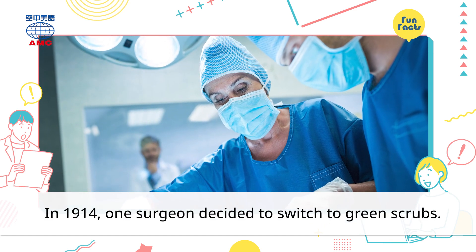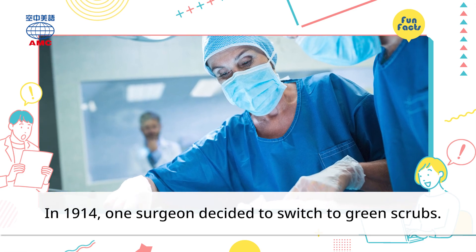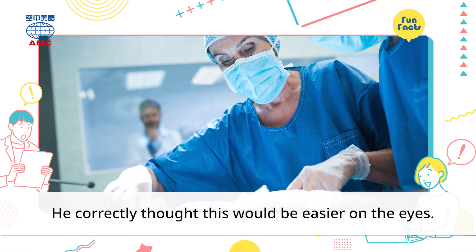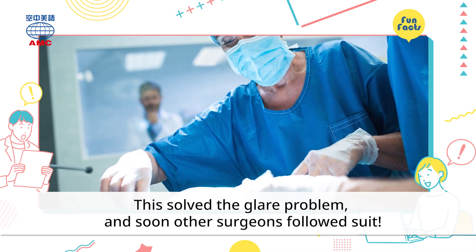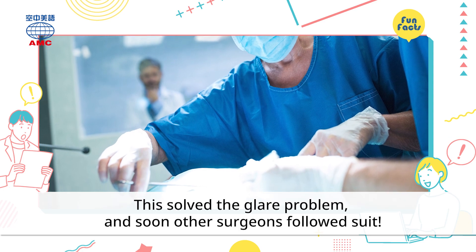In 1914, one surgeon decided to switch to green scrubs. He correctly thought this would be easier on the eyes. This solved the glare problem, and soon other surgeons followed suit.